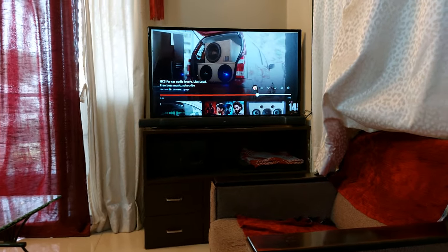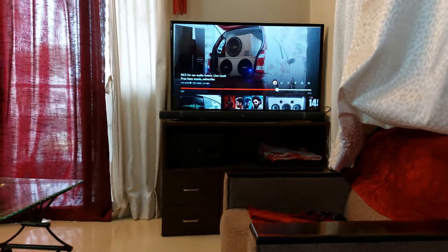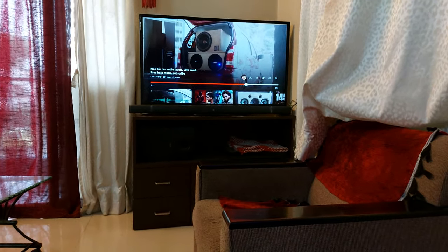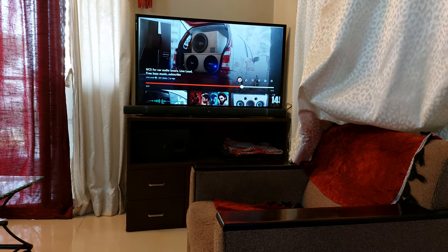So that was the demo. The low frequency rumble is tremendous, guys. Especially if you are watching movies, you will hear every minute explosion and every minute bass detail from this subwoofer. And that's why it's very expensive.